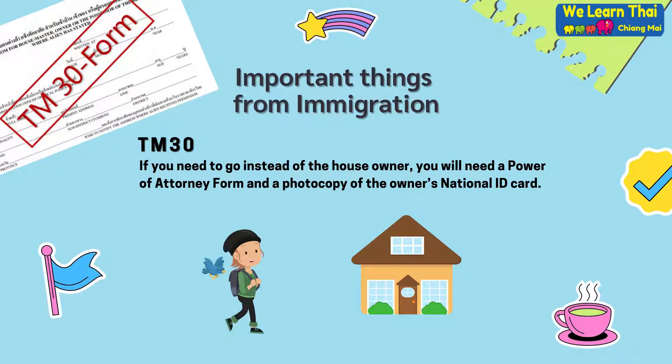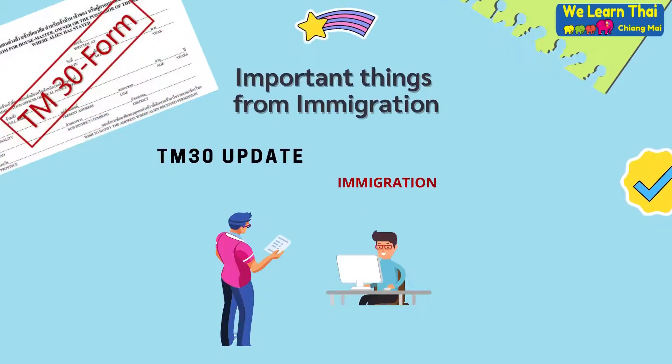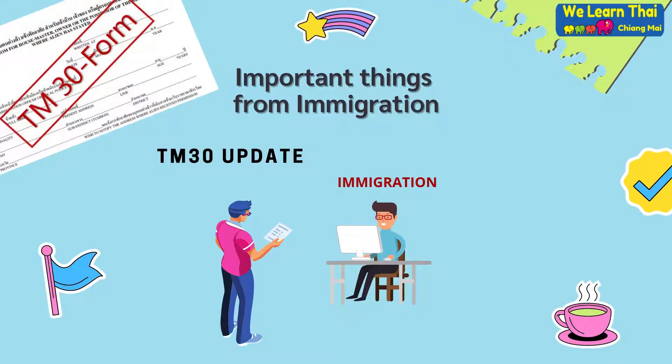If you need to go to someone other than the house owner, you will need a power of attorney form and a photocopy of the owner's national ID card. TM-30 update: if you leave Thailand or stay in a hotel in Thailand, upon returning to your residential home, you must notify immigration within 48 hours of your return. To do this, take your passport and your TM-30 form to the immigration office.